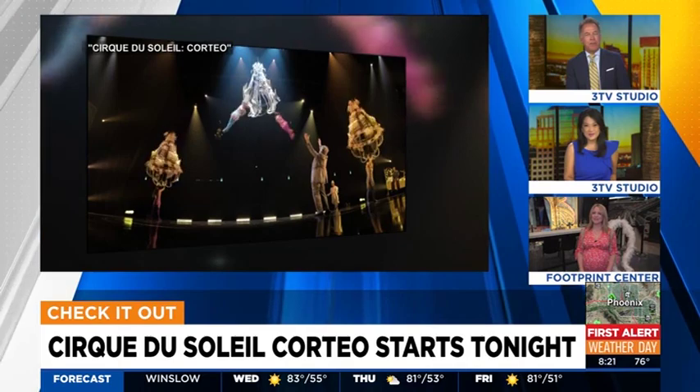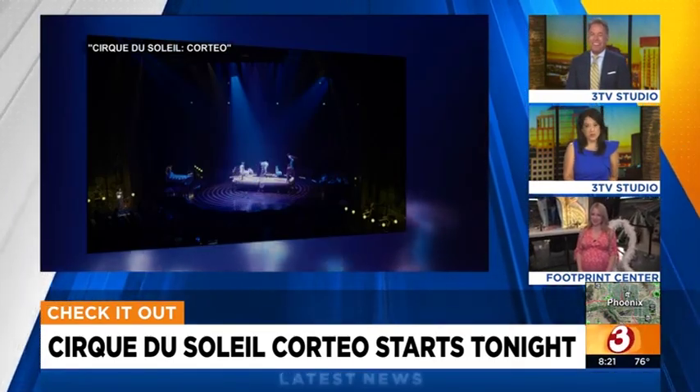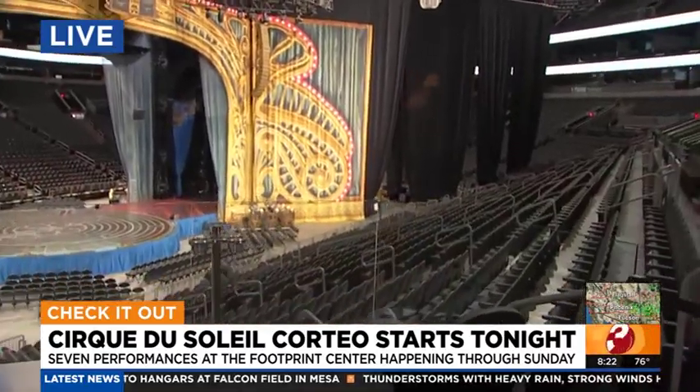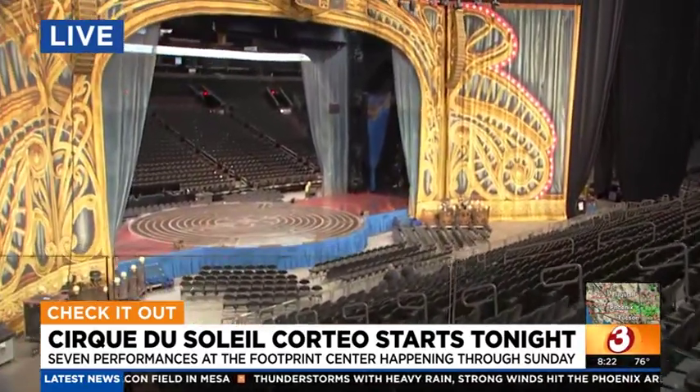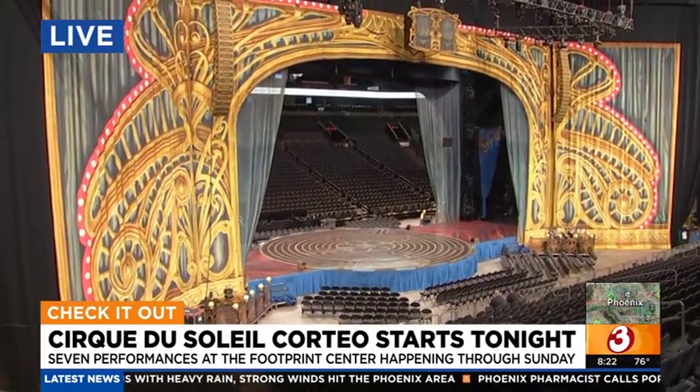Good morning, Kylie. I'm assuming you're not going to be hanging upside down from something? No — doctor's orders. Not going to try anything like that. But I am going to show you a thing or two. I've got my angel wings on, and look at this set — the Footprint Center transformed. We love when Cirque comes to town, and this show, Corteo, is certainly going to be pretty amazing.